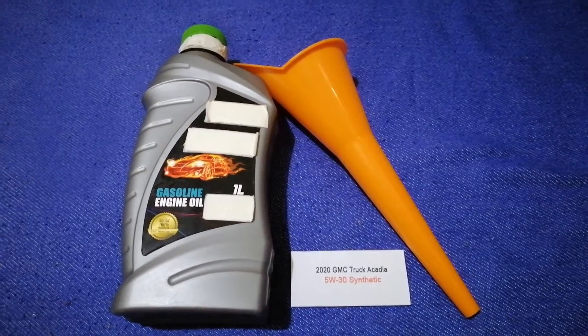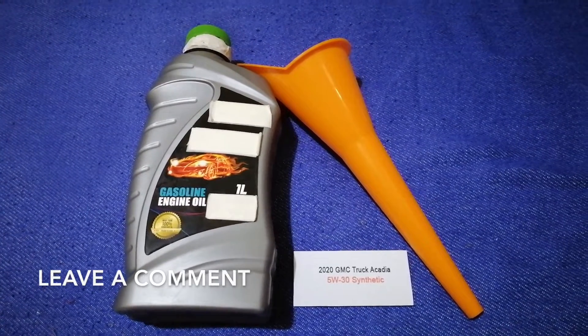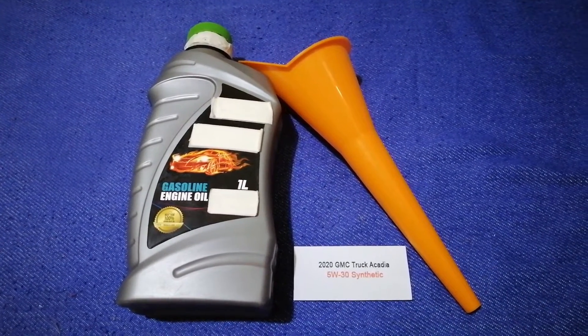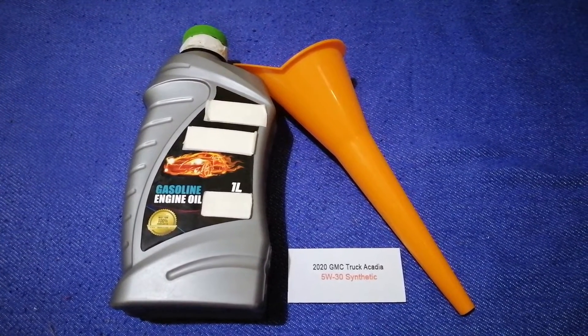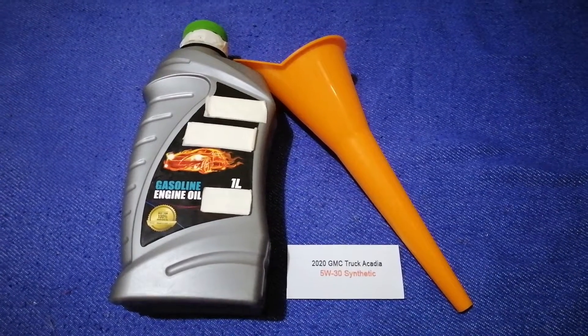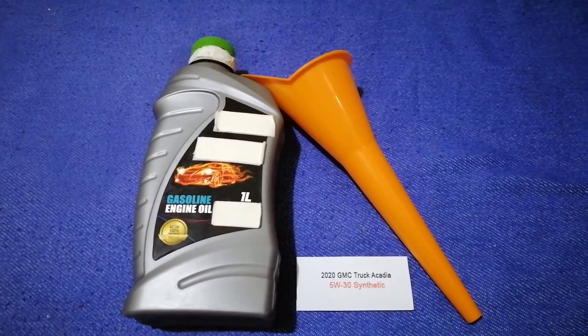Just check the video description and I will try to leave the info there as well. The oil type for the 2020 GMC Acadia is 5W-30 synthetic. This oil type is only the manufacturer's recommended oil type, so keep that in mind.